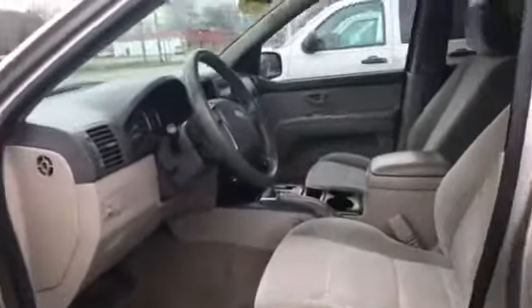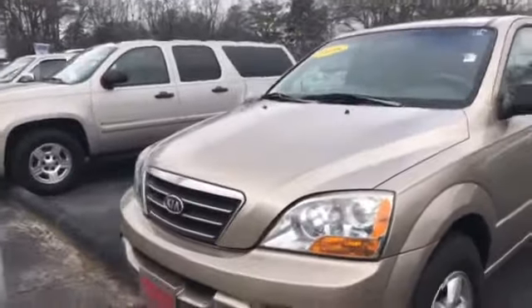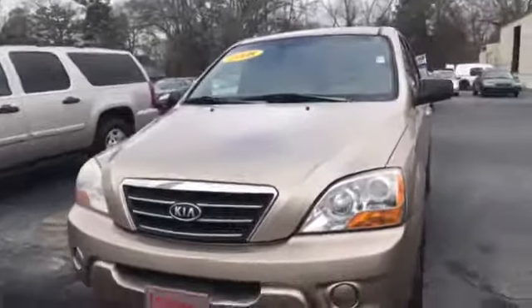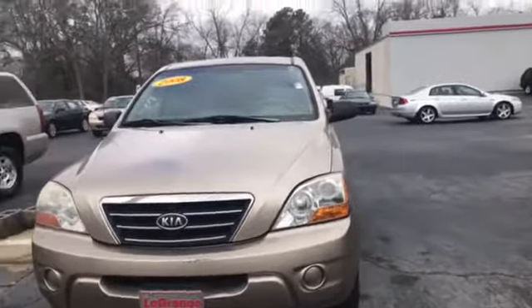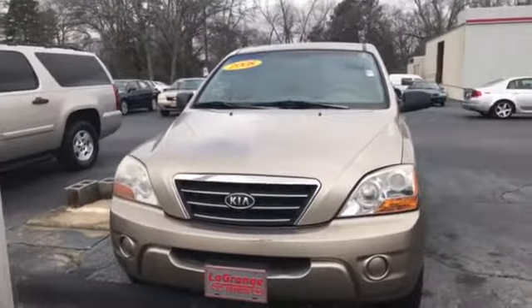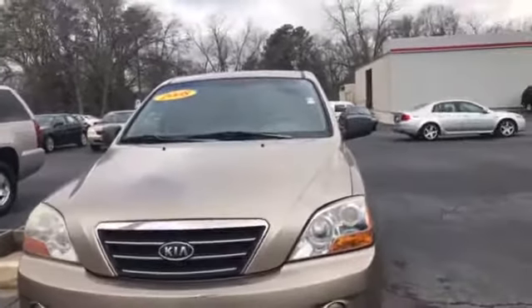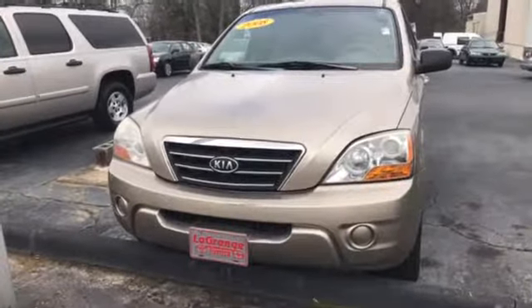Just need you to let me know when you want to come up and look at it. I know that you and I have talked already, but if you have any questions you've got my cell at 706-587-3489 or you can call me at 706-882-2963. I'm located at 1221 Lafayette Parkway in LaGrange, Georgia. This is your 2008 Kia Sorento — so come on by and see me and we can get you into it. Thanks Sabrina, talk to you soon.